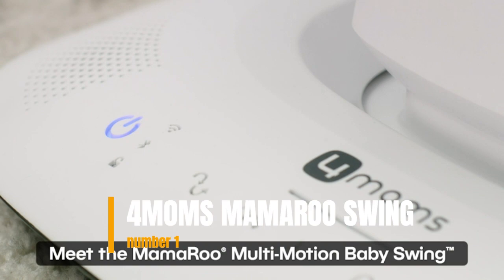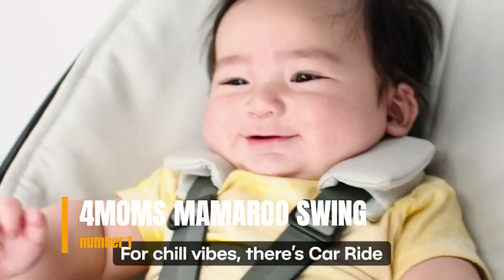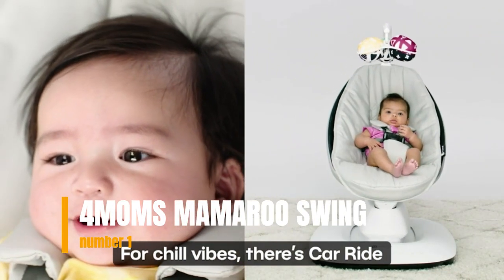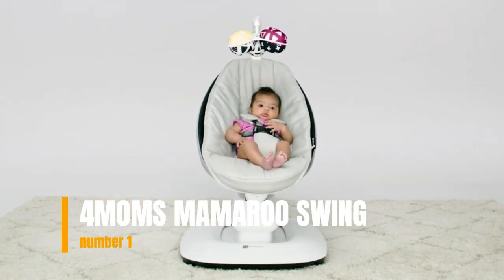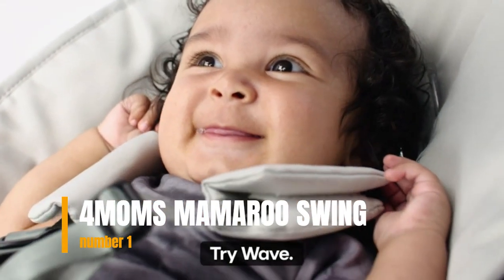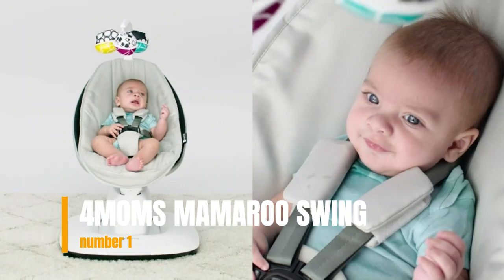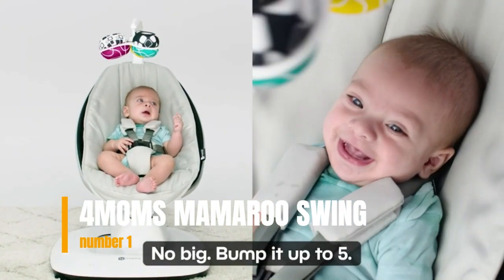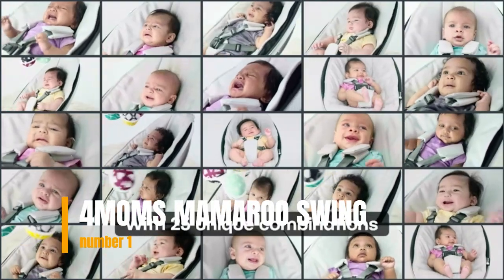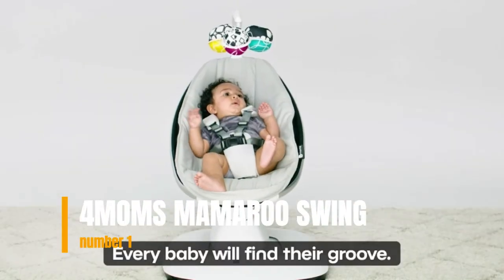Number 1: 4Moms Mamaroo Swing. The 4Moms Mamaroo Multimotion Baby Swing features 5 unique motions and Bluetooth. Every baby is different, and every parent and caregiver has unique soothing moves to keep their little ones happy. The Mamaroo Multimotion Baby Swing is the only baby swing that features multiple motions inspired by the way real parents and caregivers bounce and sway. The Mamaroo will become part of your family's support system to keep baby happy, even when they can't be in your arms.